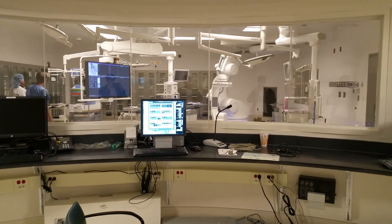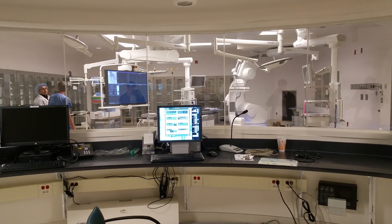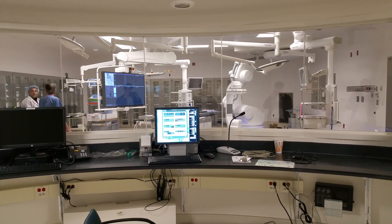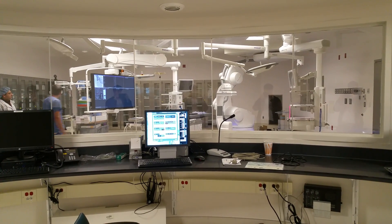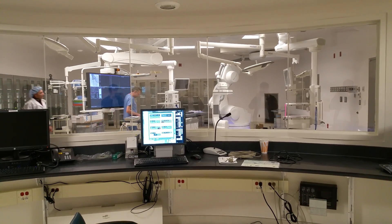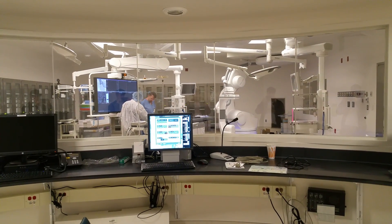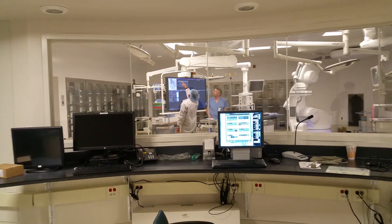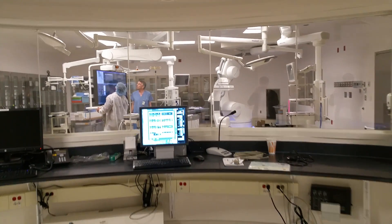This is Garrett Purrington with Medical Equipment Dynamics at the brand new state-of-the-art hybrid operating room. We just installed the integrated OR system for this room and are very excited. This room is amazing — come check it out.